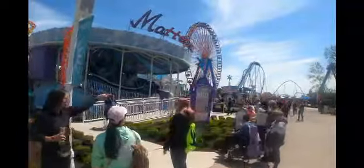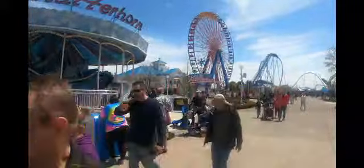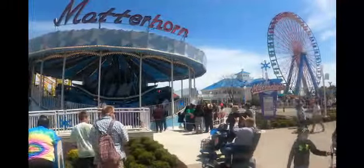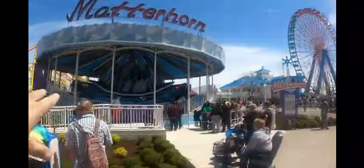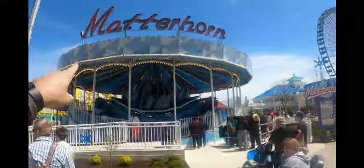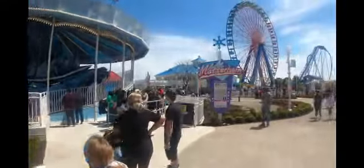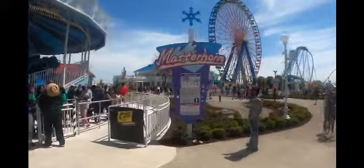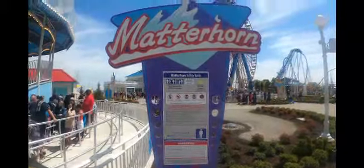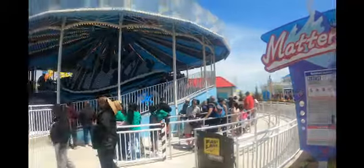Over here we have the Matterhorn, the other ride that was moved into this area. The Matterhorn and the Scrambler used to sit next to each other in the middle of the park on the main midway, but now they're both over here on the boardwalk. They refreshed the ride — it's got some new colors, a little purple thrown in, and I think some new lighting on the outside. They also have a new sign for the Matterhorn. I'm getting Matterhorn Bobsleds vibes from Disney World here. The queue line is off to the side, which looks really nice.